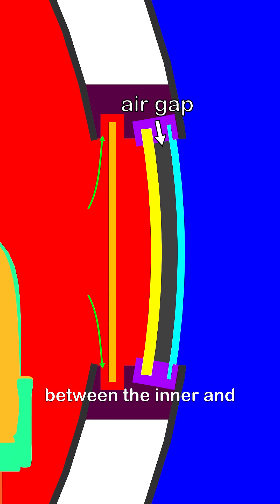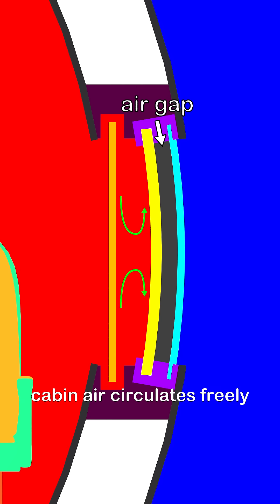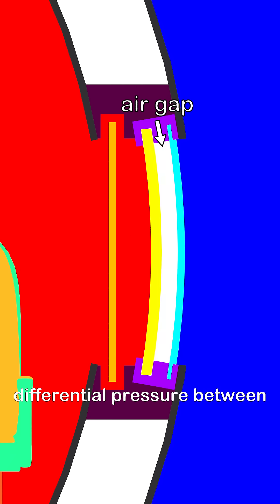There is no airtight seal between the inner and middle panes — cabin air circulates freely around the inner pane. However, without further intervention, differential pressure between the middle and outer layers would still exist due to varying air densities. Enter the bleed hole: a small perforation in the middle pane that allows cabin pressure to equalize the space between the middle and outer panes.